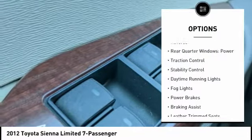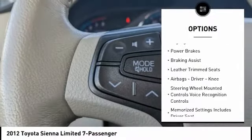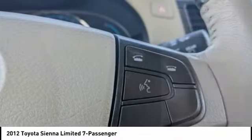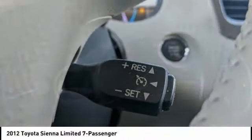Power windows with safety reverse, rear quarter windows, power traction control, stability control, daytime running lights, fog lights, power brakes, braking assist, leather trim seats, airbags, driver knee airbag.